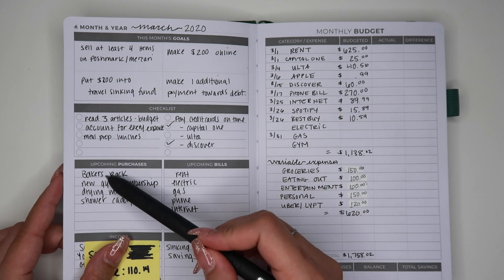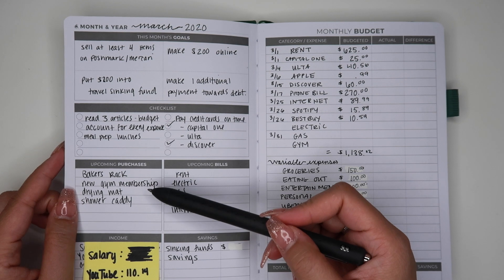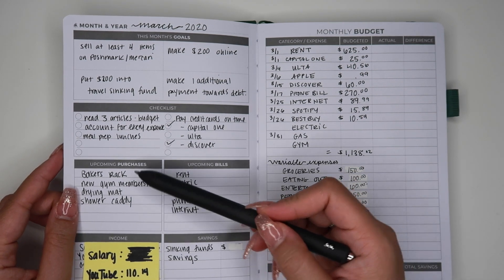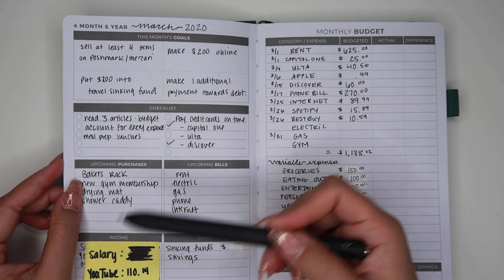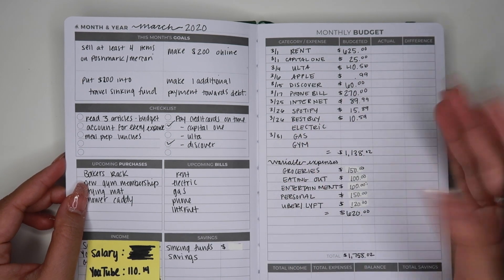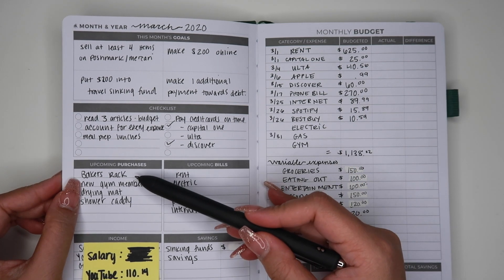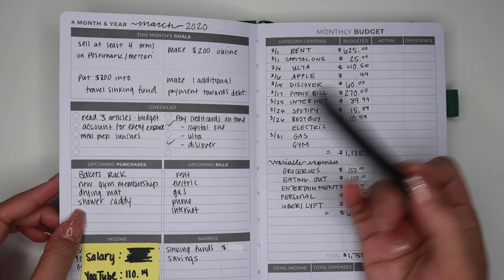Down below you have upcoming purchases, and I actually really like this because it reminds me of what I need to purchase. For the month of March I knew I had to buy a baker's rack for my kitchen, because I just moved into a studio apartment and the kitchen is very small. So I needed more storage — baker's rack, new gym membership, drying mat, and a shower caddy.